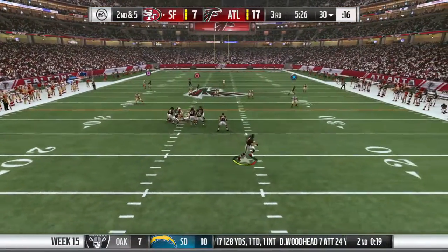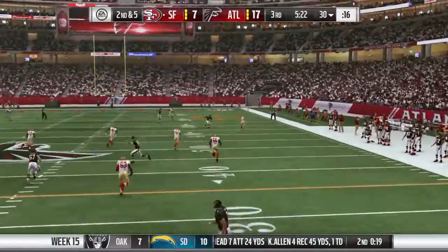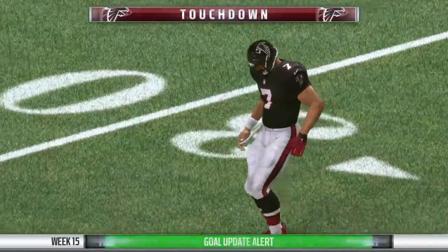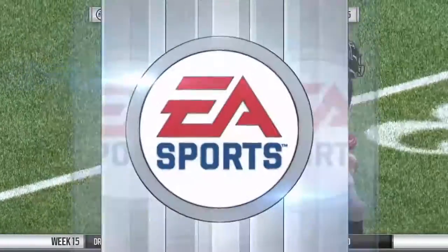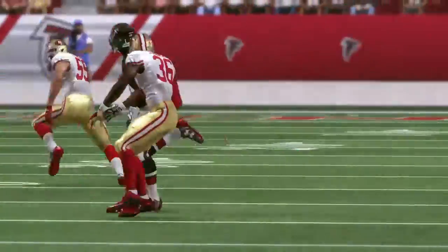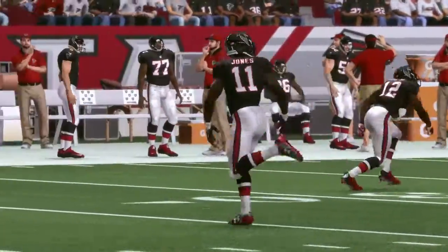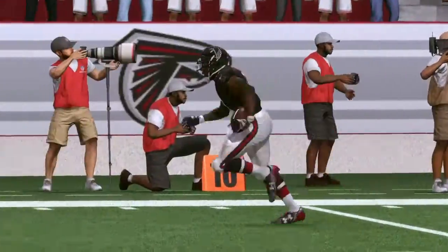Back to throw, rolling to his right, now he'll let it go deep right side — it's caught inside the 25. Touchdown, Falcons! Julio Jones with touchdown number 20 on the year, and the Falcons will add on to their lead. That one needed a little time to develop because he started lined up out wide left and caught it on the right side of the field.